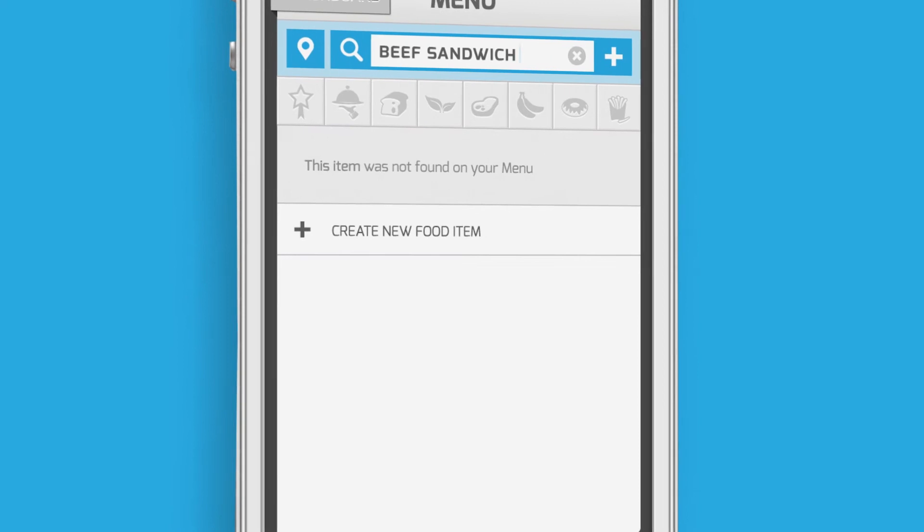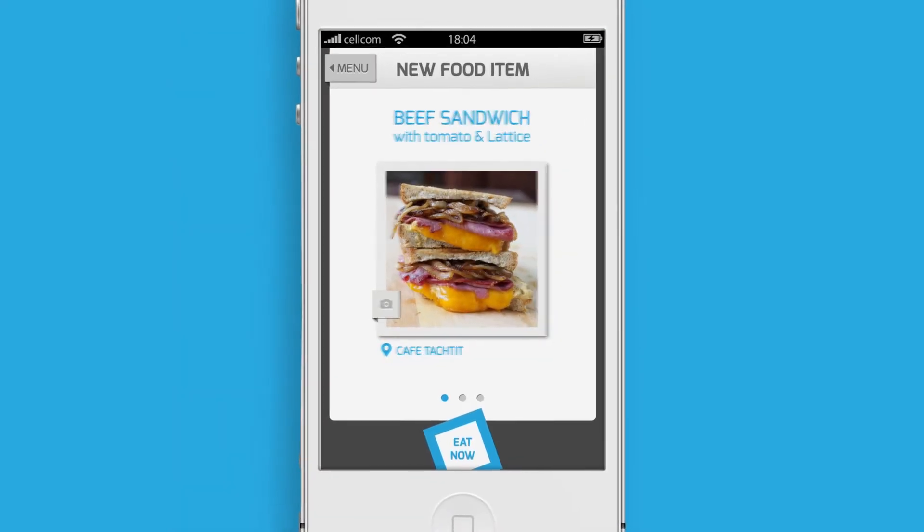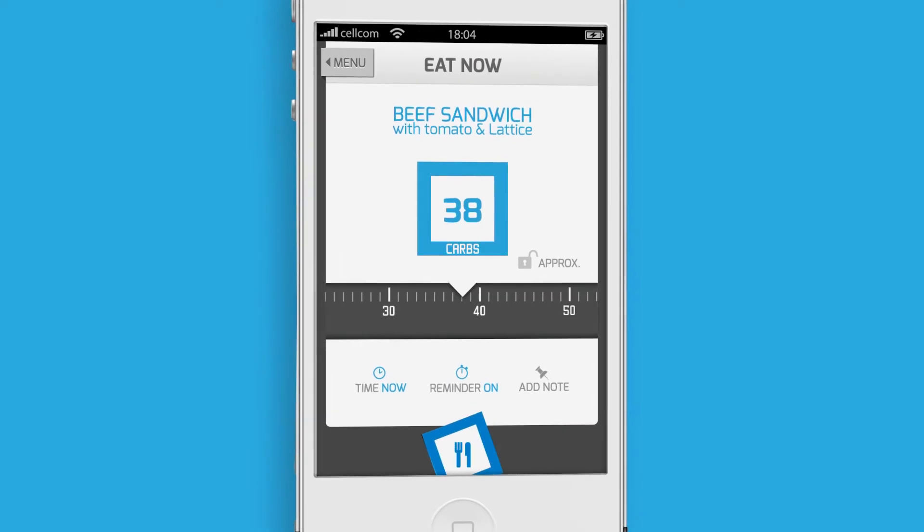Build your own personal menu using images, location, and tags. When eating a food or a meal for the first time, estimate its carb count.